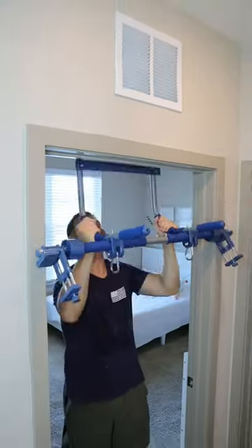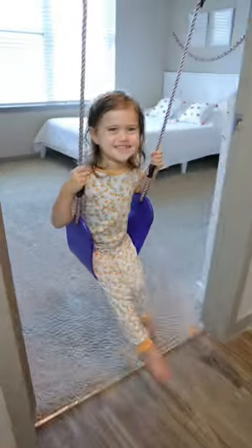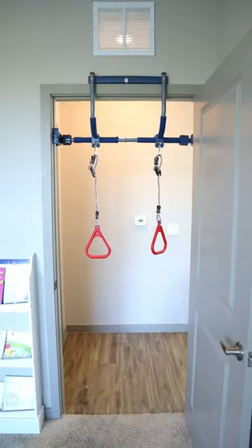Parenting gadgets you need or don't. This gadget secures to your door frame and turns into a playground swing, can hold up to 300 pounds, and has six different attachments.